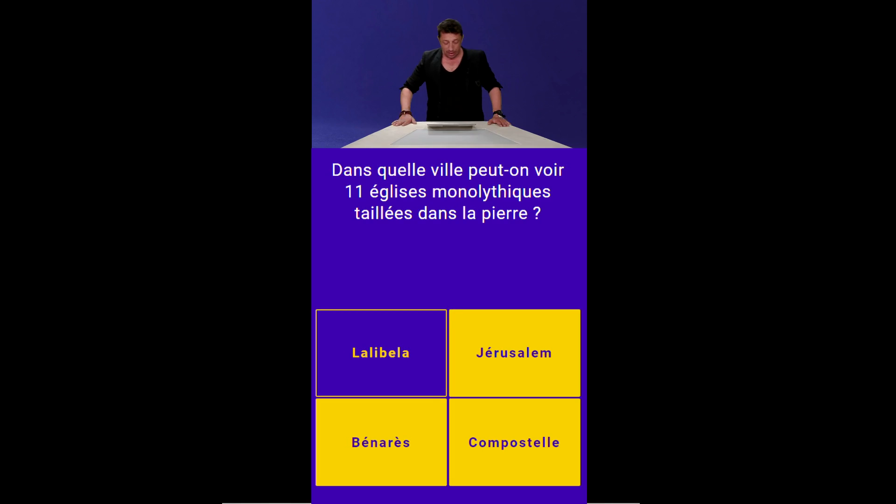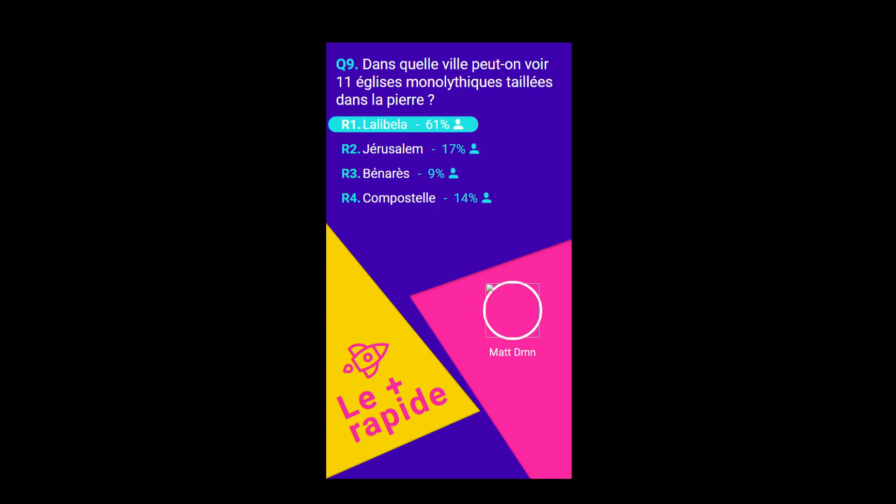Lalibela, c'est en Éthiopie. On l'appelle la Jérusalem éthiopienne. Tu sais que l'Éthiopie a vu naître aussi les Falachas, qu'on appelait les Bétas Israël, le premier peuple juif, du Négus, le roi des rois. C'était un endroit vraiment surprenant. 61% de bonne réponse pour Lalibela. Et on est arrivé au bout du test, mais je n'ai plus de statistiques.